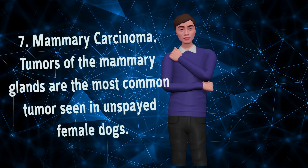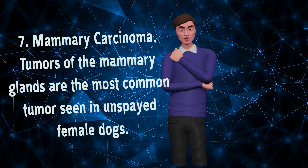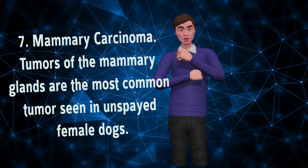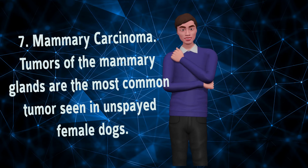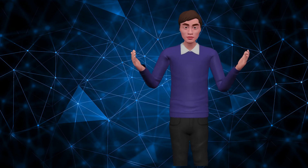Mammary Carcinoma. Tumors of the mammary glands are the most common tumor seen in unspayed female dogs. They can affect any of the mammary glands and may behave locally and respond well to surgery, or more aggressively with ulceration or open wounds of the mammary gland and rapid tumor growth.